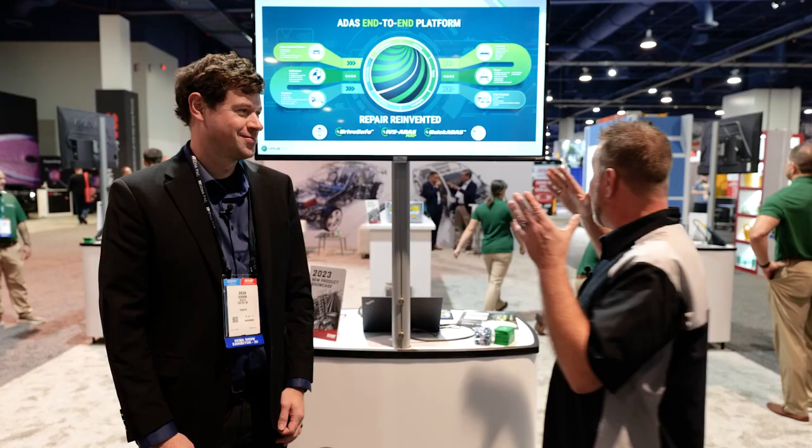Welcome to SEMA 2023. The show just got started and I'm lucky enough to start my day at Opus IVS with Brian Heron, CEO, going to talk us through some of the latest and greatest technology you can see here at the show. Brian, this looks awesome. Tell me about what we've got going on here today.